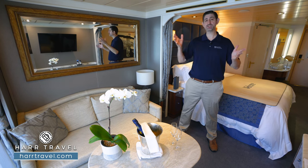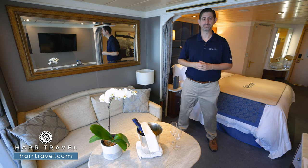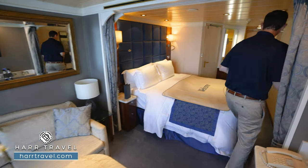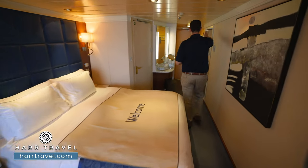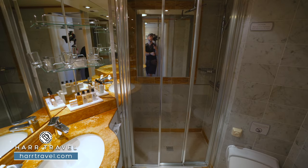As I tour the space, I'll review the rest of the amenities, so follow along as we check out the Deluxe Veranda Suite. When you walk in the door, you're going to have a floor-to-ceiling mirror here to get ready. Now, as we step into the bathroom, there's a pretty good-sized space for an entry-level suite.